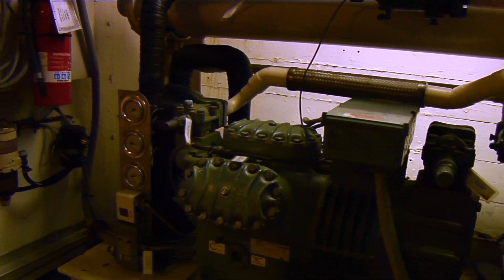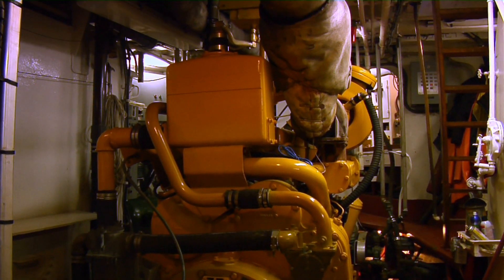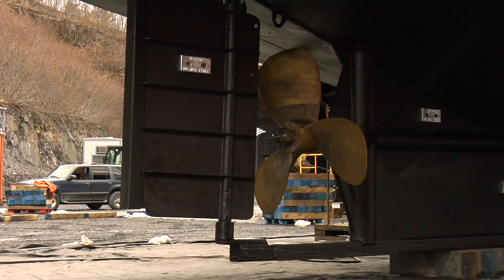We're going through all the engines, we're going through the electrical, we're going through the fish hole, the propulsion of the boat.